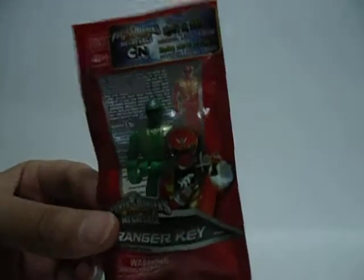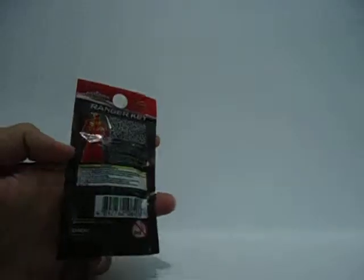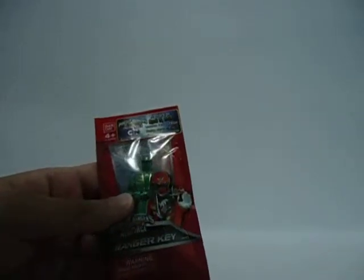I'm not going to open this though. I think they're going to give more Ranger keys at a mall near me, so I'll go there if I have the chance.